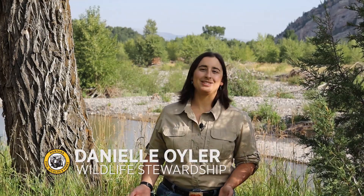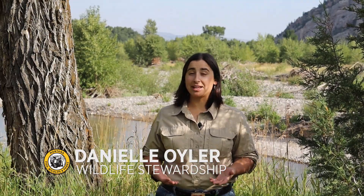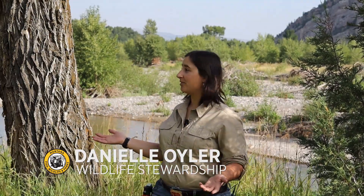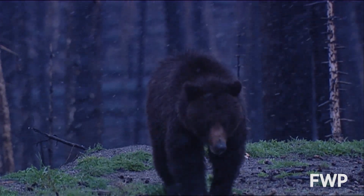Hello and welcome to Wildlife Wednesday. Today we're talking about signs of bear activity. One of the most important ways to prevent bear encounters is to be aware of your surroundings and know what to look for that tells you that bears have been in the area.